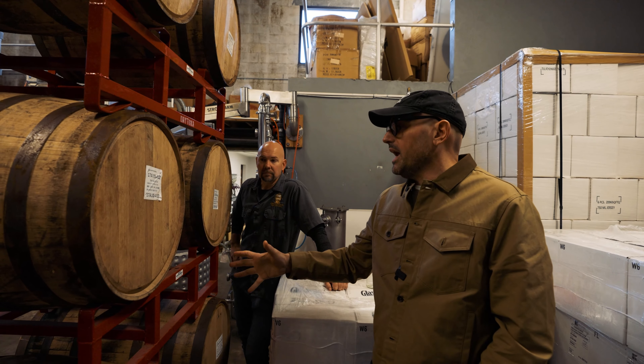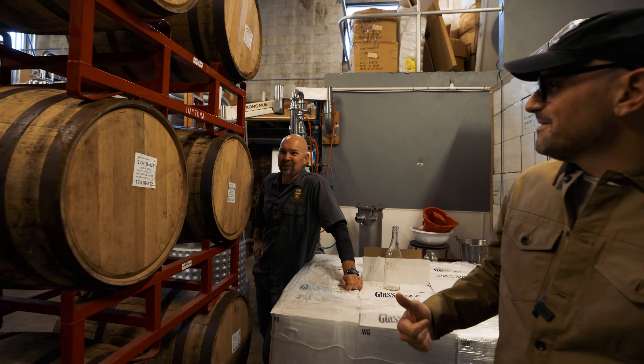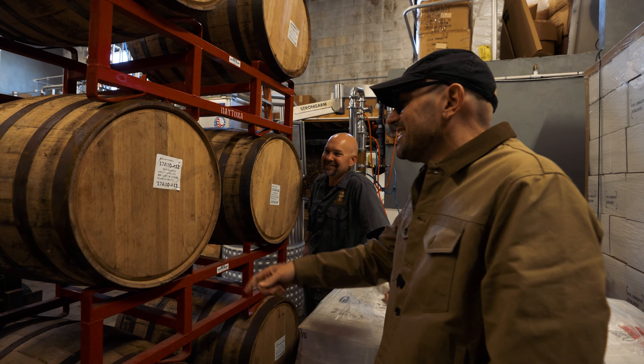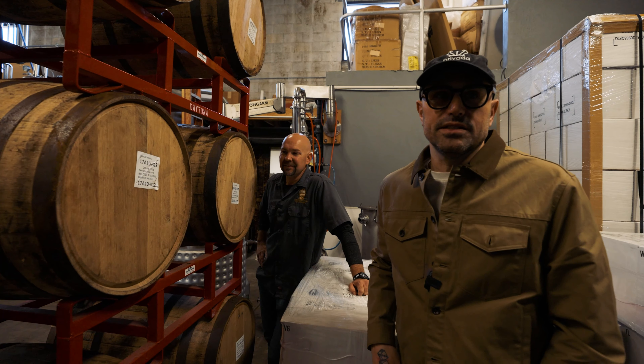Jeremy, you were kind enough to point out to me that if we wait till January, there'll be seven years. We were talking about doing this a little bit earlier, but that couple extra months goes a long way. And it's also the year that we started, which is why we picked those barrels in the first place.